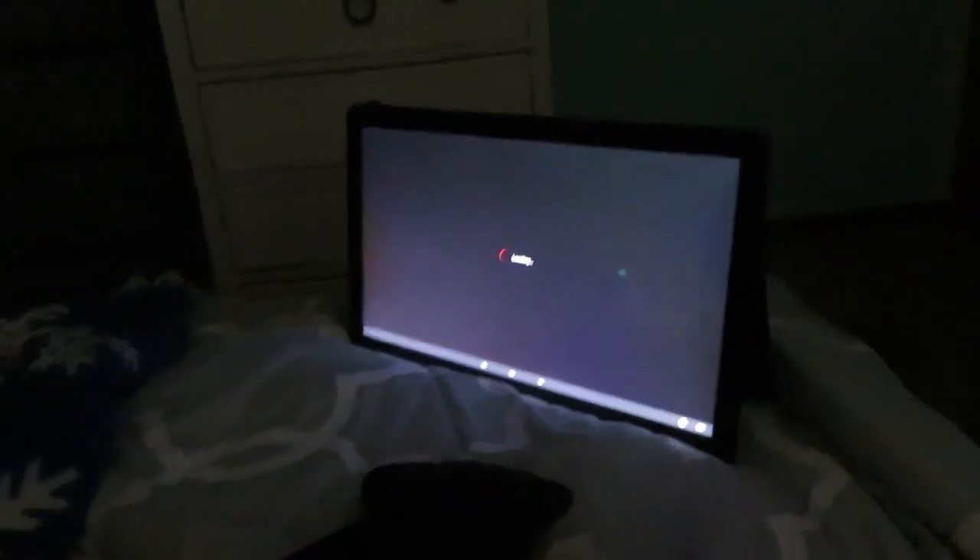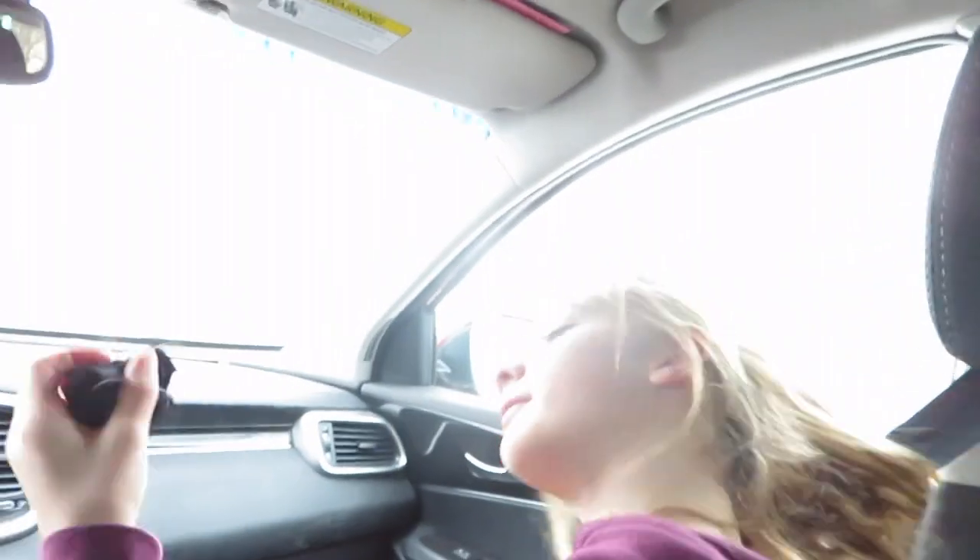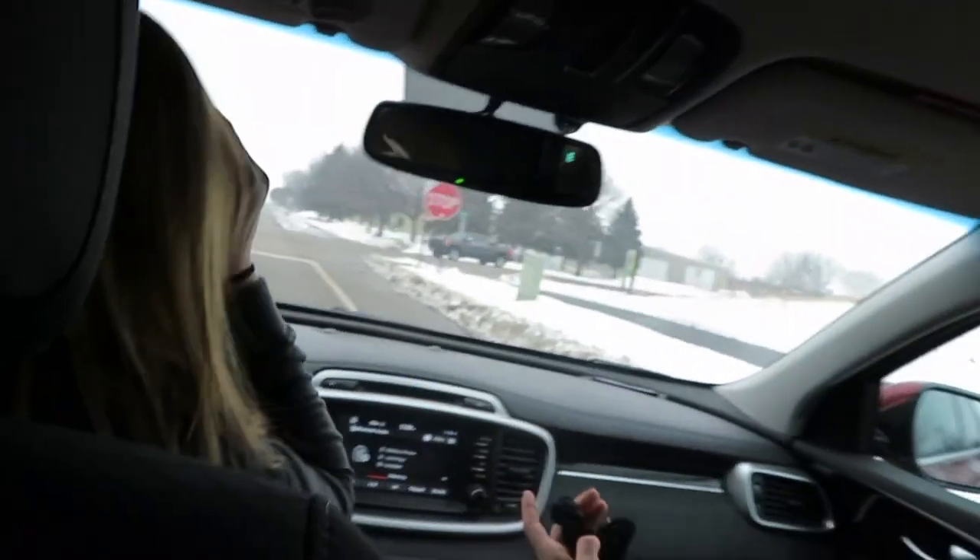Instead of going out to the movie, we decided to watch it at home. It's called Ghost House. We don't know if it's going to be scary or super fake — it'll probably be super fake but it's fine. We've got Austin, we've got Rogan, we've got Bailey who's driving, and then there's me. We're going home — it's kind of the end of this great Sunday vlog. Sunday fun day! See you guys in the next vlog, bye!